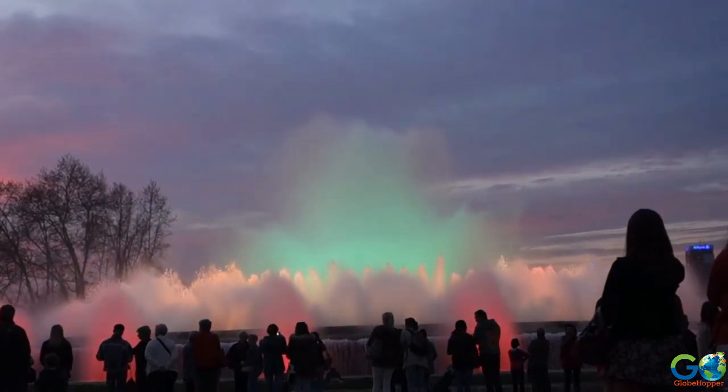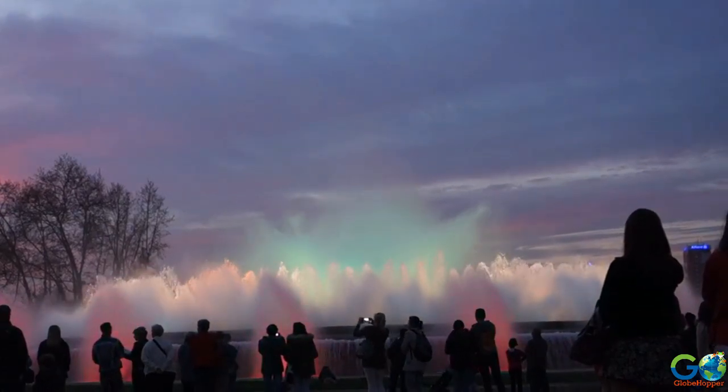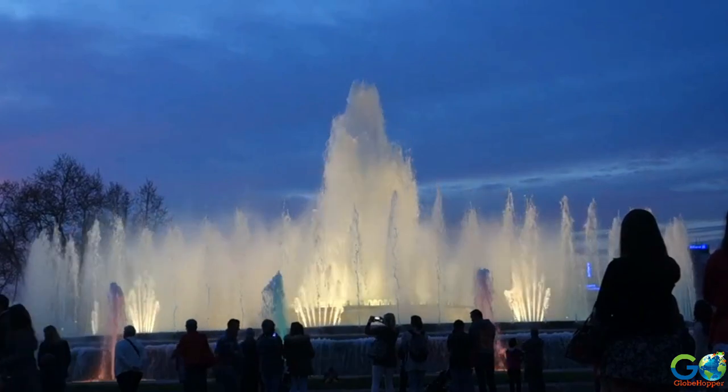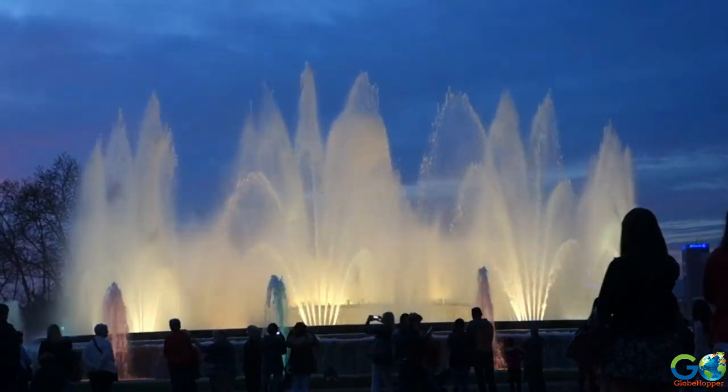This display blends water, light, and sound with a 3,600 water jet fountain and more than 4,700 lights, all choreographed to music.